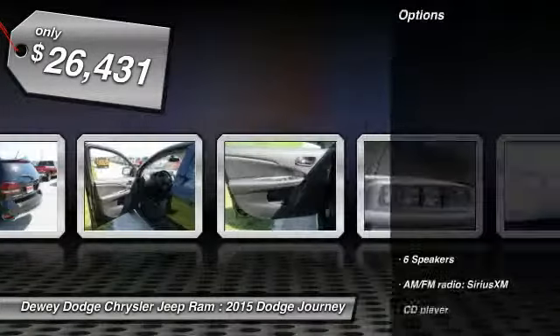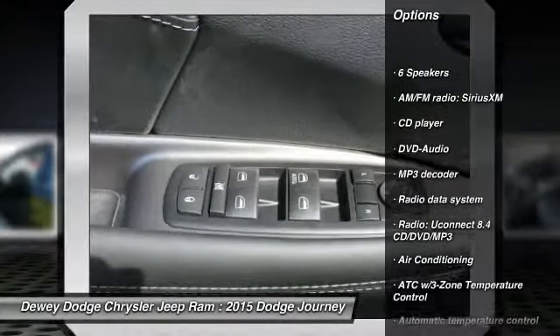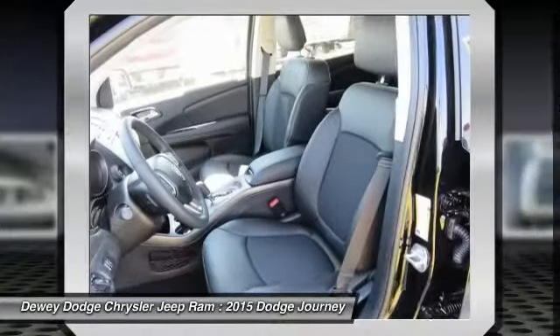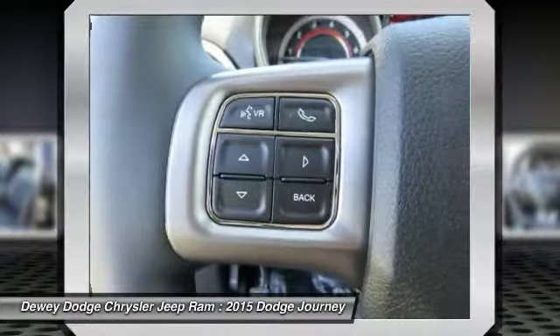Here are some of this vehicle's great options: traction control, dual airbags, power steering, air conditioning, front alloy wheels, four-wheel disc brakes, electronic stability control, compass, power windows, and CD player.